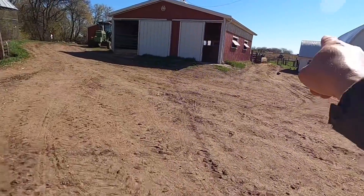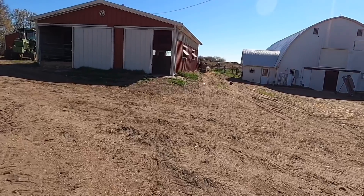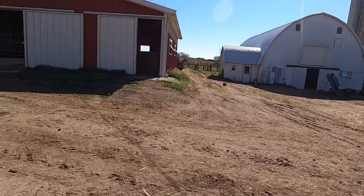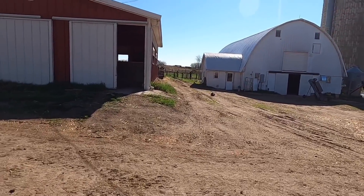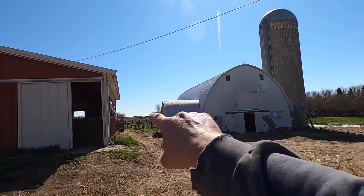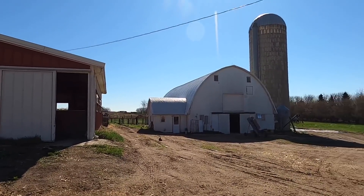We also gotta move the feed bunks in the cows' lot and get the cows back out in that lot today. I'll probably do that. My brother is off behind the barn there. So we'll get going with the day and see what we all get done.